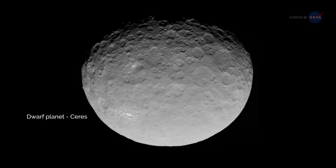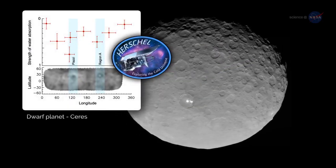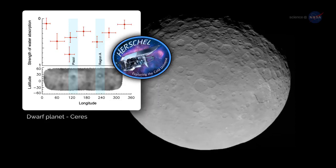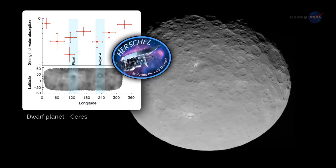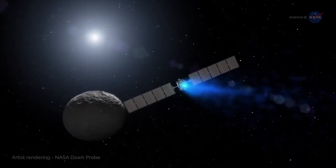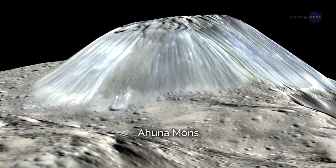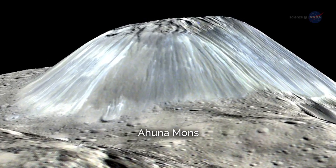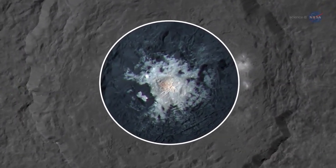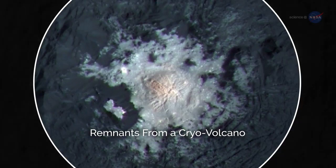Other bodies around the solar system also show signs of liquid water. In 2014, scientists using the European Space Agency-led Herschel Space Observatory detected water vapor coming from two regions of the dwarf planet Ceres. NASA's Dawn probe reached Ceres in 2015, and while the water vapor had subsided, there were other signs of water. Ahuna Mons is an ice mountain apparently formed from repeated eruptions of salty, muddy water. Widely reported bright spots in Ceres' crater Ocator are thought to be deposits of salt left behind by the escape and sublimation of briny water from below.